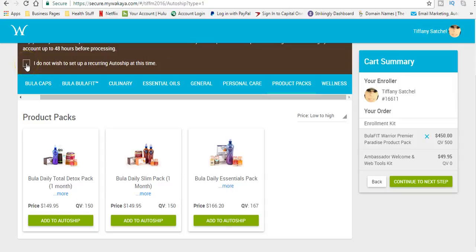If you do not wish to go on an auto ship, that's quite all right. You can click right here — 'I do not wish to set up an auto ship' — and then continue to the next step.